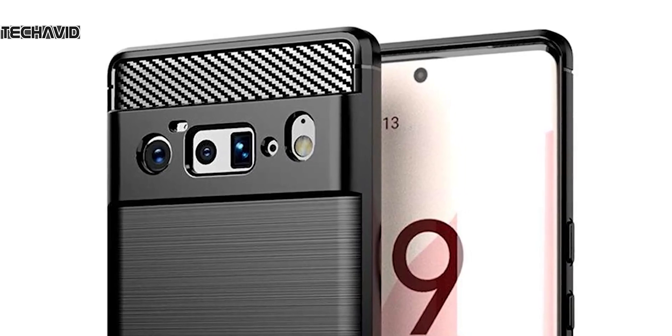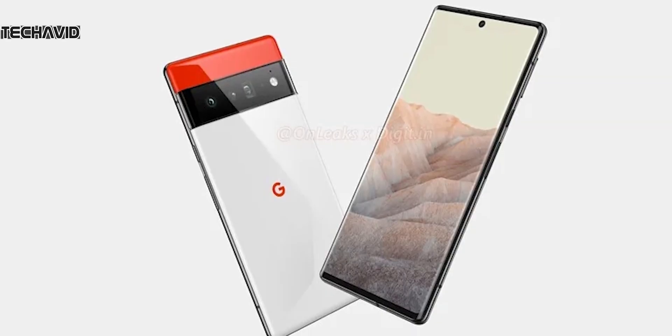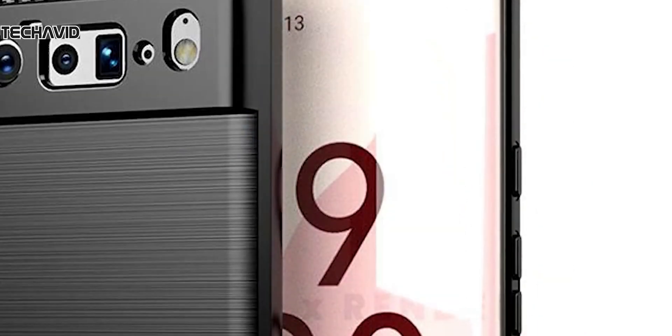As for the front design, it will sport a centered hole punch cutout with minimal bezels. It feels like a Samsung Note or an Xperia phone from the front with its boxy design, and we sure do love it.